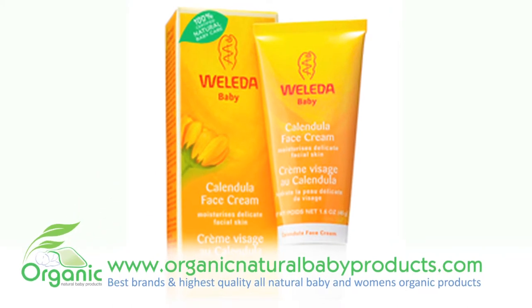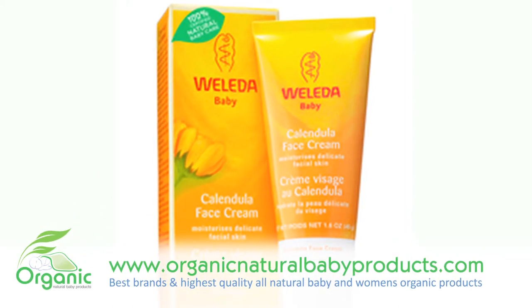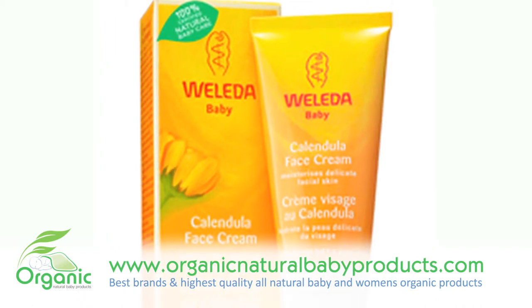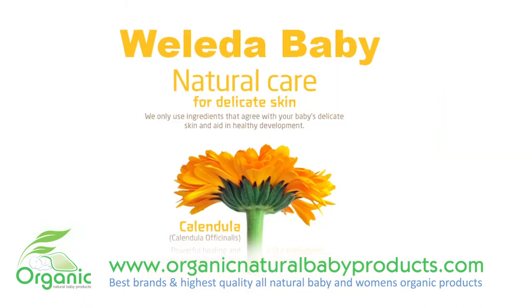Weleda's Baby Calendula Face Cream is great for when you want to provide your baby's face with the best protection and nourishment. This face cream has been specifically designed for a baby's face.